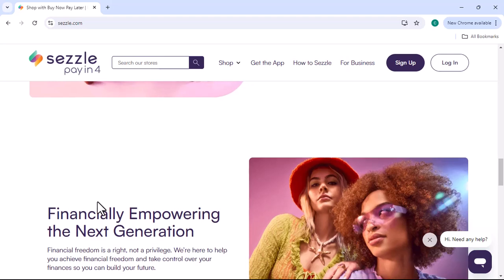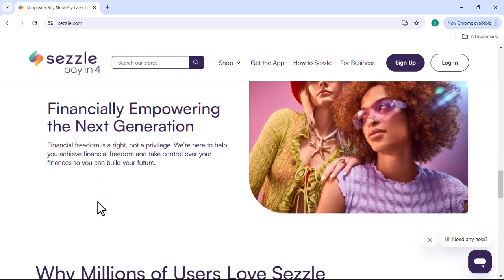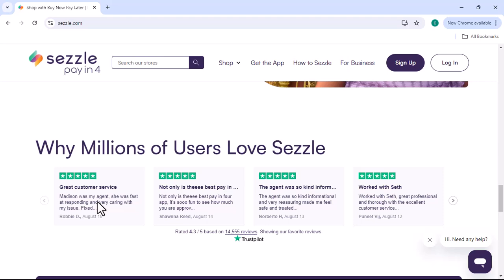Sezzle Premium subscribers enjoy priority customer service. If you have a question or encounter an issue, you can expect a faster response time.